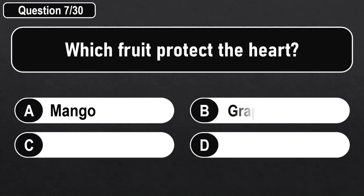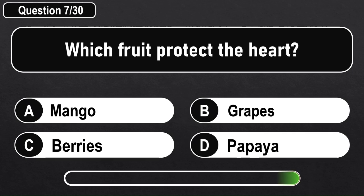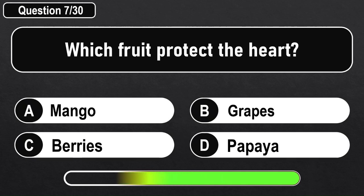Which fruit protects the heart? Answer C: Berries.